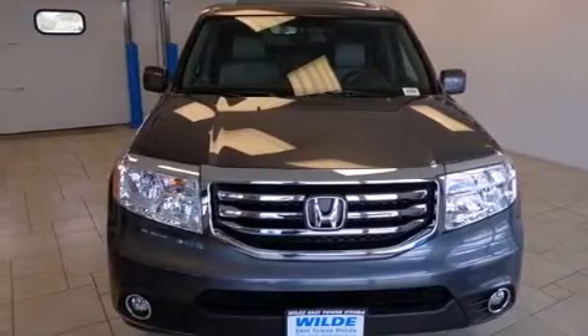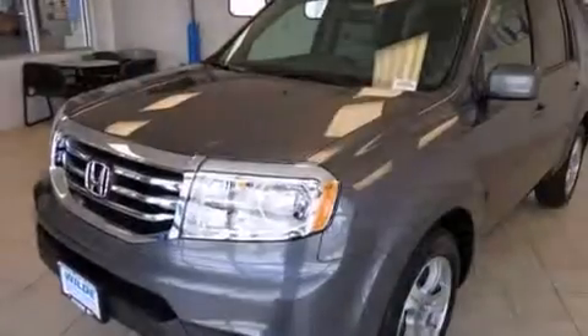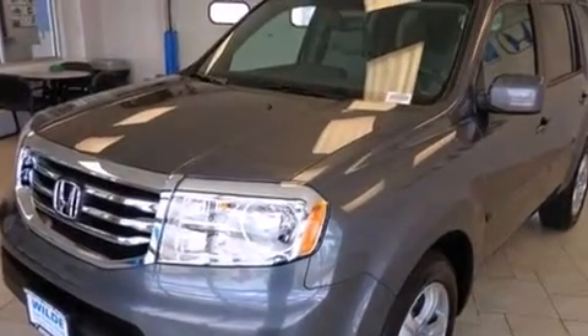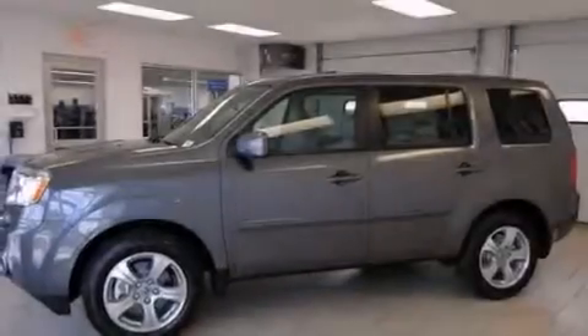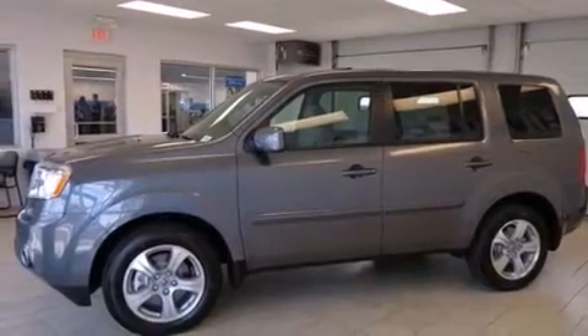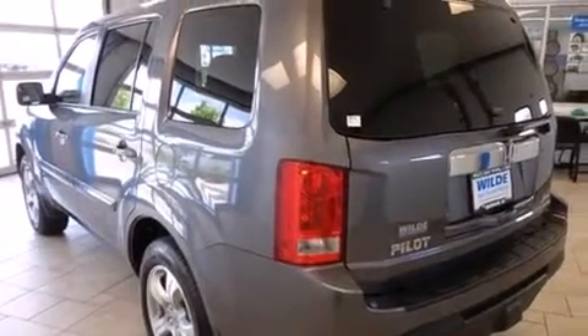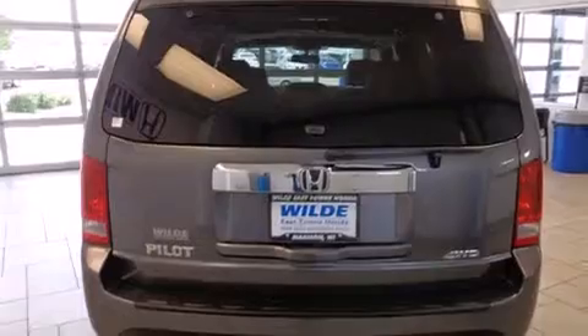Features include heated seats, Bluetooth mobile device connectivity, traction control and stability control systems, leather seats, side curtain airbags, air conditioning with automatic climate control, cruise control, full power accessories, a power rear lift gate, and a sunroof that enables you to fill the cabin with fresh air at the push of a button.